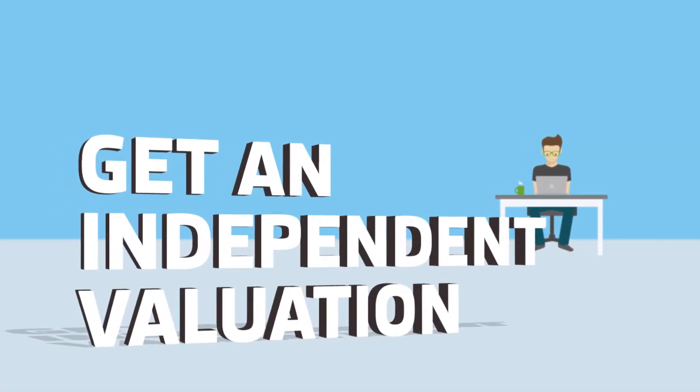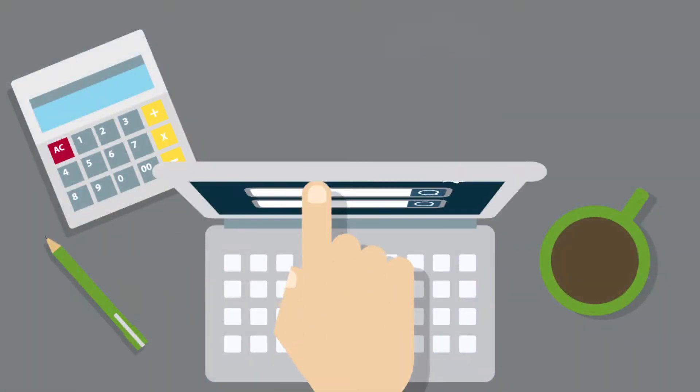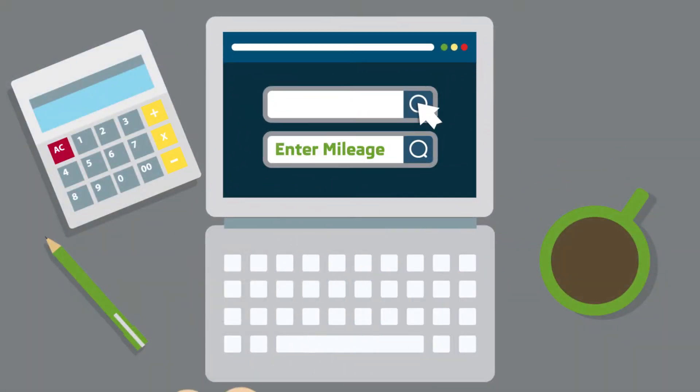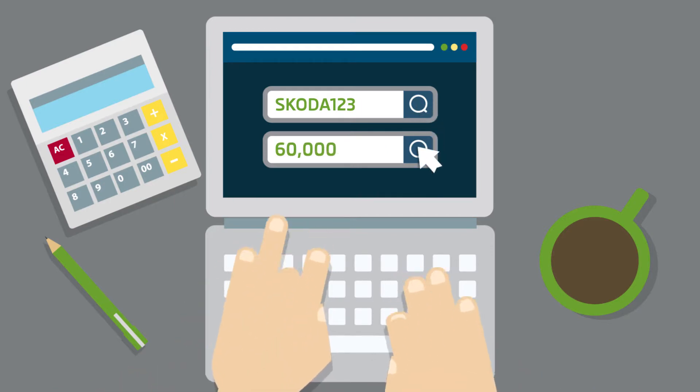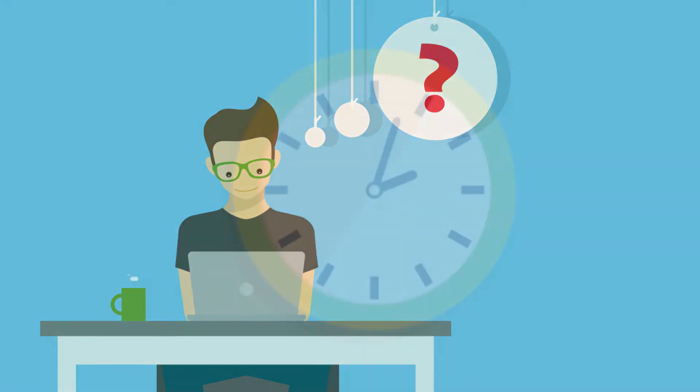It may be worth doing some research on second-hand values to make sure you know what sort of valuation you can expect. But remember that the retailer is unlikely to offer you as much on a trade-in as you might receive selling privately. A trade-in does, however, save the hassle associated with advertising and selling your car yourself.